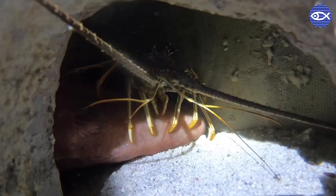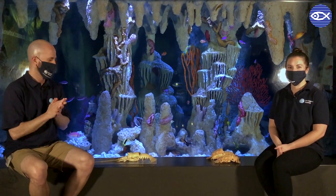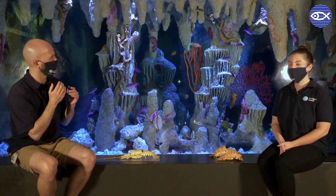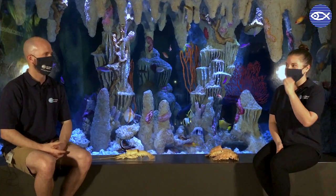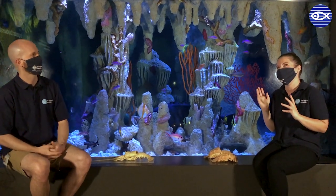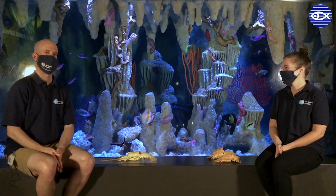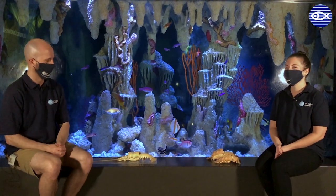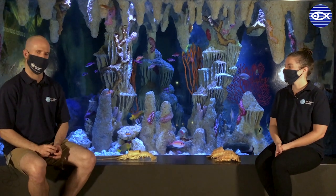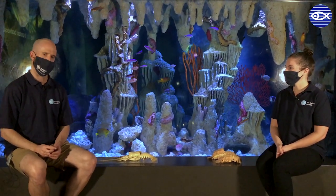Spiny lobsters are really cool animals — they're actually fished. There's a fishery for them in the Caribbean and they're very popular to eat, mostly the tail. Lobster tail marketed as such is often Caribbean spiny lobster and not necessarily American lobster, so you may have had it without knowing it. There are regulations in place covering how many you can catch, their size, and permit requirements, so the fishery tends to be pretty well regulated.